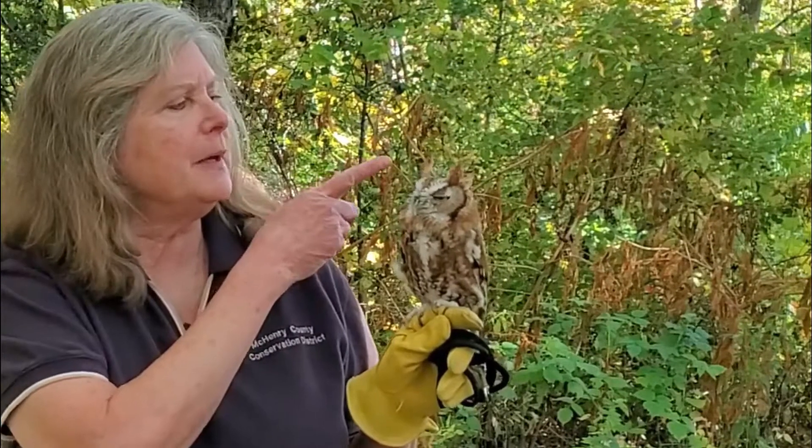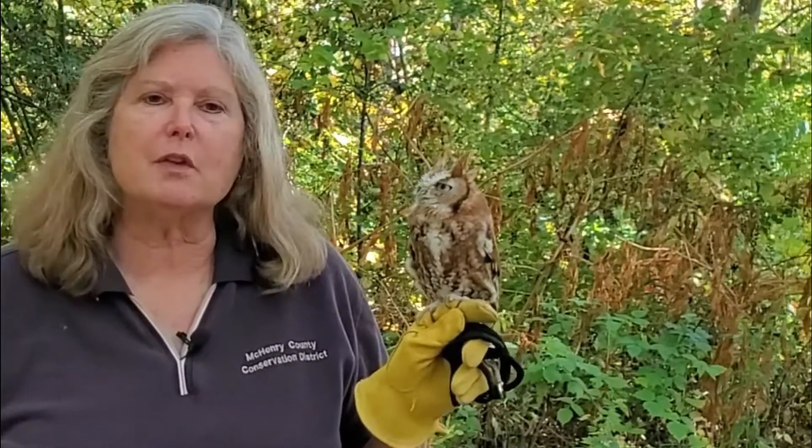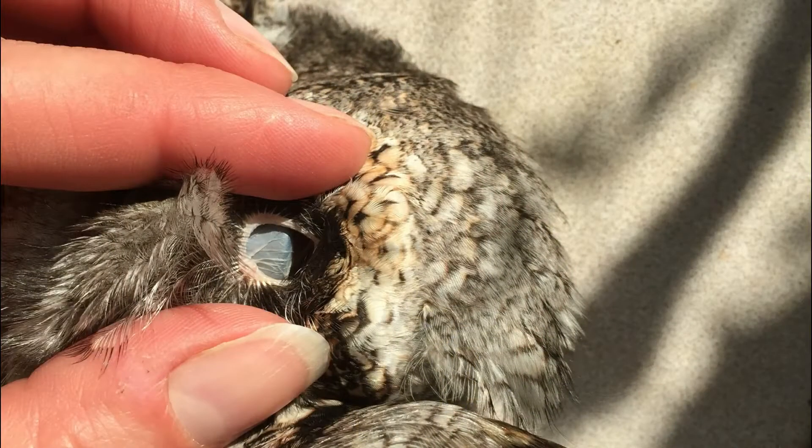Now you might be wondering, where are an owl's ears? Some people might look at an owl like the screech owl here and think the feather tufts sticking up on top of its head are its ears, but those are just feathers. A bird's ears are actually a hole in each side of their head and are hidden by feathers, so you never really see them.